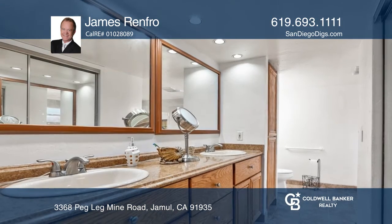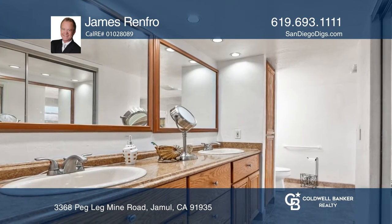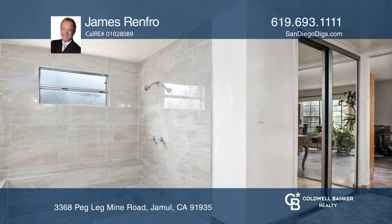Enjoy a primary bedroom suite with a stove and a spa-like ensuite bath. Upstairs is a flex space.